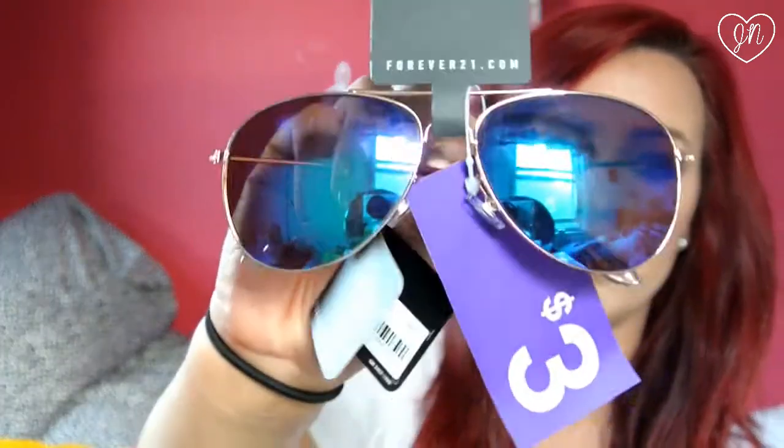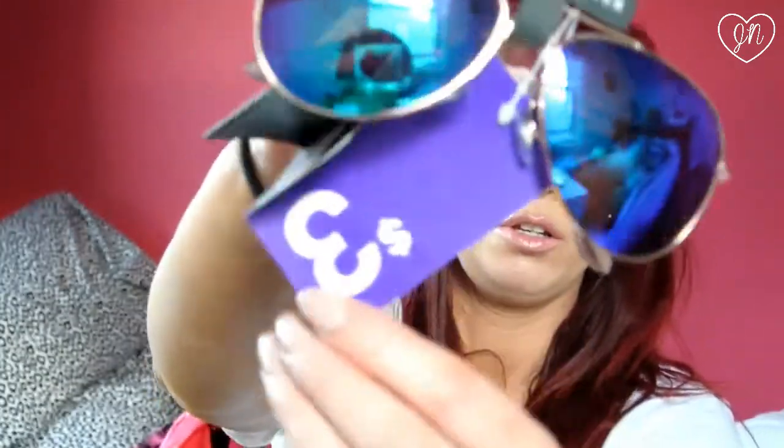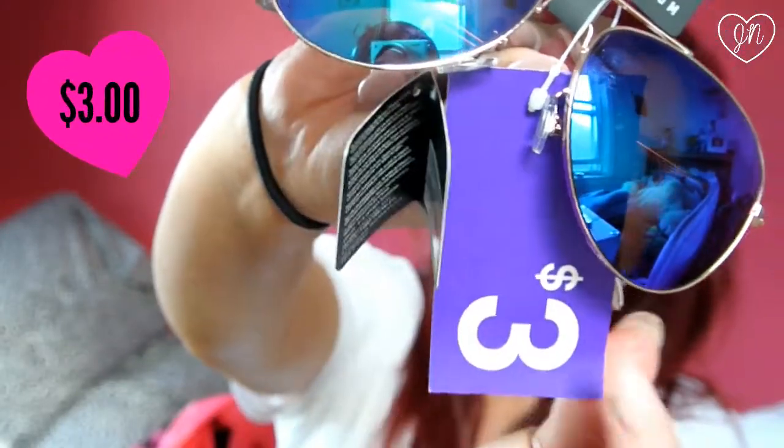From Forever 21, I got a couple of things. I ended up getting another pair of sunglasses. I have two other pairs like this but in different colors — one is pink and orange, the other is light pink, green, and blue. I saw these and really liked them; they're like purple and blue. They were only $3, so I was like, yeah, that's cheap. I love sunglasses. They're aviators — I love aviators, they are my favorite sunglasses style. I really like the blue and the green.